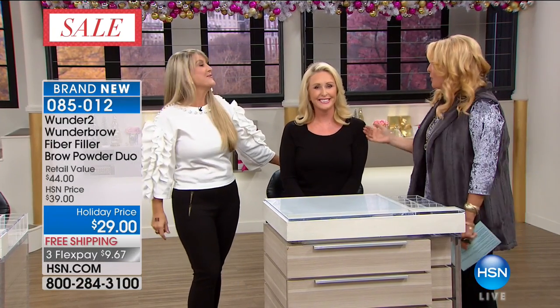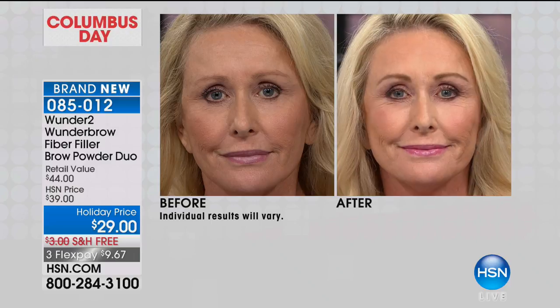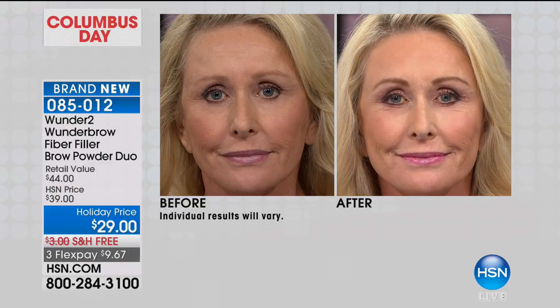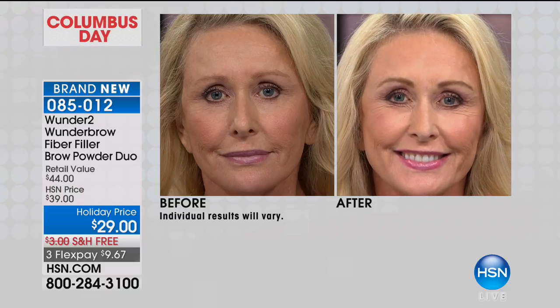You know when people are at home going, 'don't touch your brows,' because the minute you go like this you're going to be missing half a brow? She's not messing around — and she's confident to do that. It's not like she's babying it. This is the phenomenon of Wunder Brow. Look at it — opening up the eyelid, framing the face, emphasizing her beautiful eyes. You know what a brow can do for you.